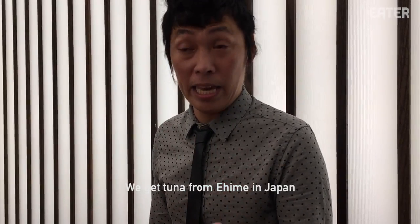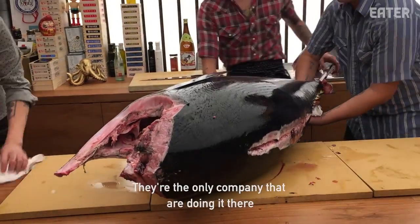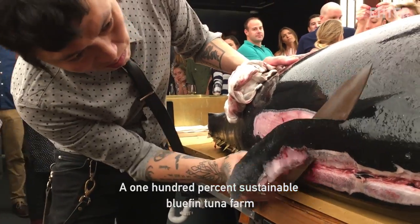They get tuna from Ehime, Japan — a farm called Daimichi farm. Only one company is 100% sustainable in tuna farming.